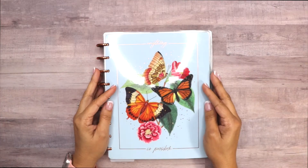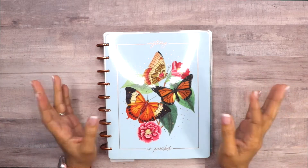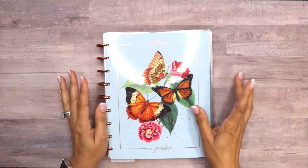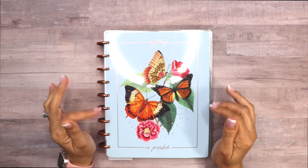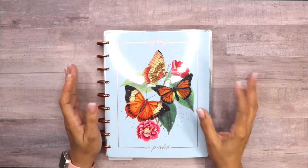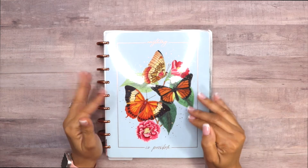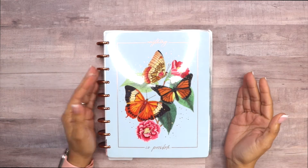Hi everyone, welcome back to my channel. My name is Gigi and this is Gigi's Planner Room. Today I'm going to have a short video for you guys. I already did the setup for the Butterflies and Blooms planners and the notebook, and the reason I already did the setup is because I have been using it every single day.